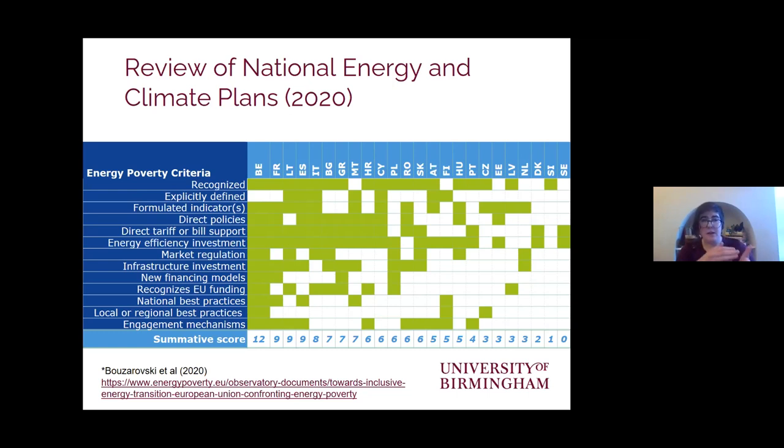As part of the observatory project, a key part of our role was monitoring policy progress. For our last 2020 report, we reviewed all of the national energy and climate plans that had been submitted — a few were missing at the time — and looked at how embedded energy poverty was within those plans.